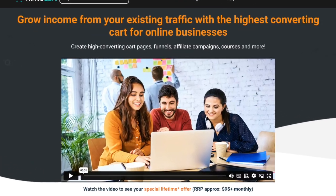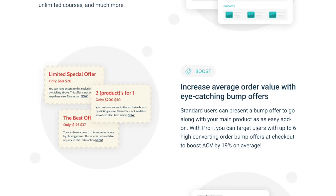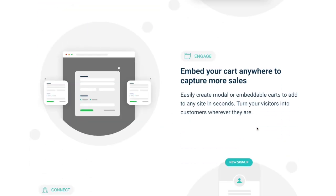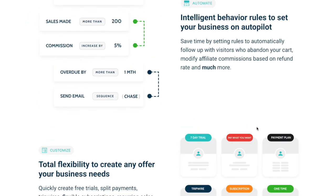This is Thrivecart. With Thrivecart, you can create high-converting checkout pages, offer bump offers, upsells and downsells, manage subscriptions and payment plans, and integrate with your favorite email tool — all in one place. It's built to boost your sales, not just process them.